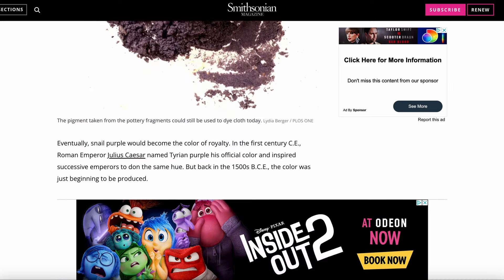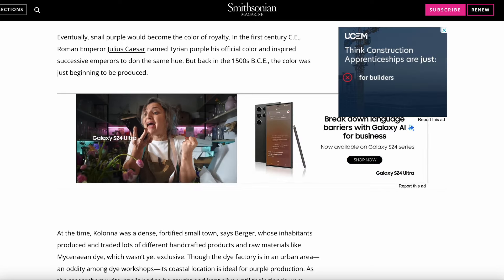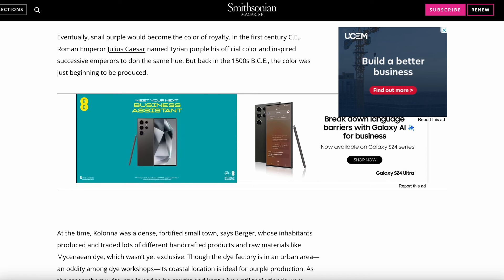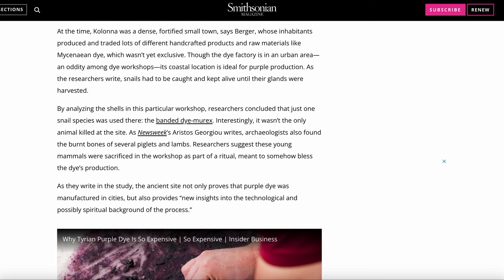Eventually snail purple would become the colour of royalty. In the first century CE, Roman Emperor Julius Caesar named Tyrian purple his official colour and inspired successive emperors to don the same hue. But back in the 1500s BCE, the colour was just beginning to be produced. At the time, Colonna was a dense, fortified small town, says Berger, whose inhabitants produced and traded lots of different handcrafted products and raw materials like Mycenaean dye, which wasn't yet exclusive.